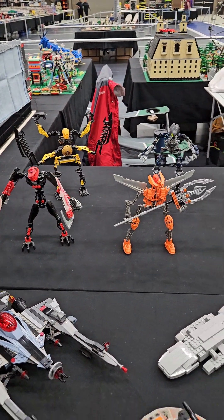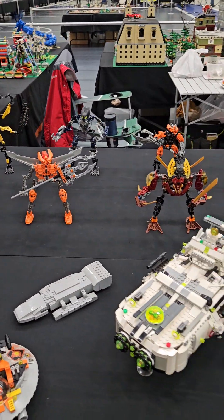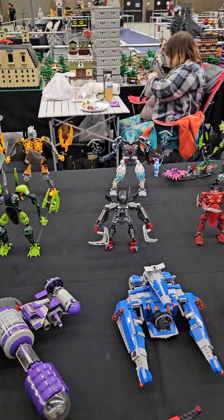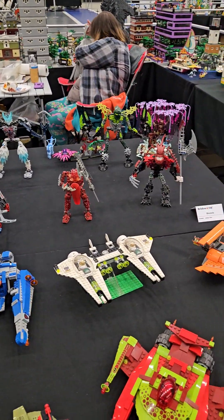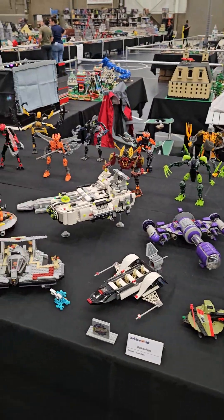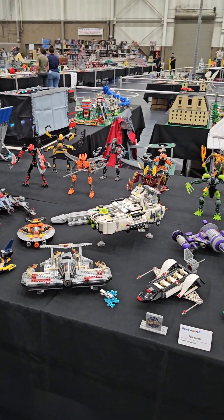And the Bionicles in the back — all custom made Bionicles, none of them are from sets. And that's my layout: eight tables. Thanks for looking.